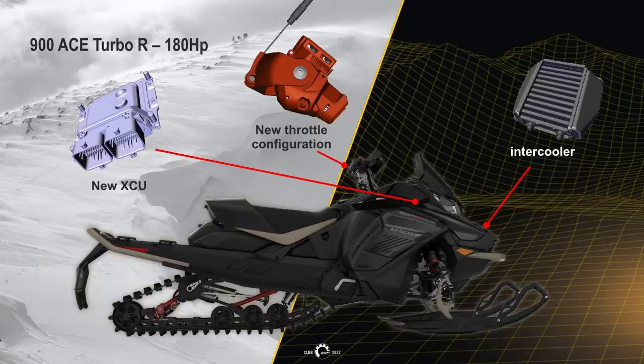It will also have a new wiring harness, new XCU and calibration with refined ITC behavior, and a new revised intercooler with a thicker core, lower back pressure, and greater efficiency. With the increase in horsepower to the maximum without adding any major parts, the same compression ratio of 9.1:1, the 900 turbo R shares the same engine base as the other 900 ACEs.